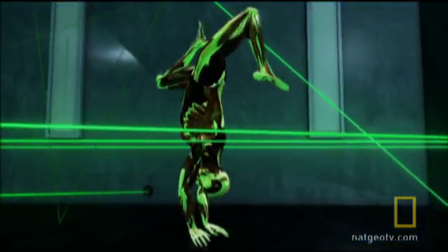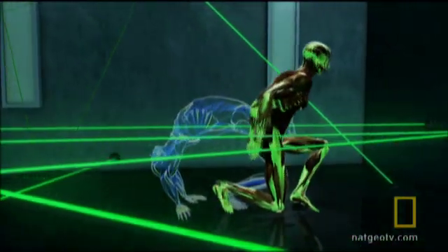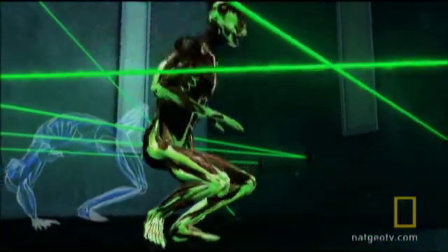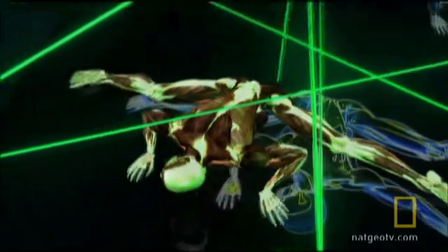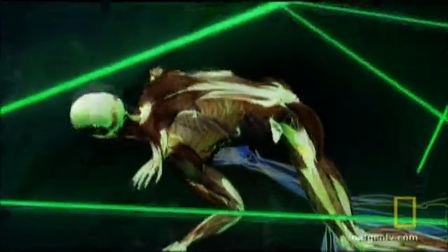In her very first move, Mindy bends her spine backwards at 70 degrees extension — a normal person can barely achieve 30 degrees extension. When Mindy goes into the splits, her right hip abduction reaches 117 degrees while her left hip hits 100 degrees. Normal passive hip abduction is only 45 to 50 degrees.